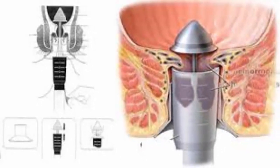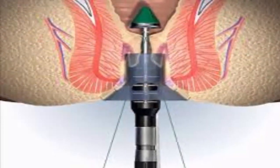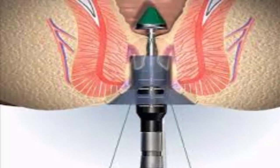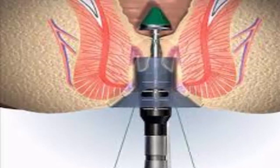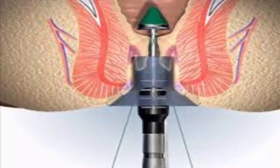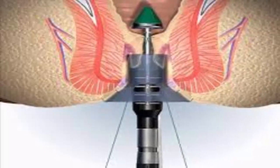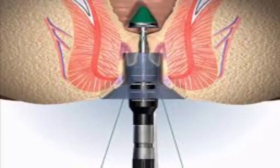Step 7: Consider hemorrhoid stapling as an option. With stapled hemorrhoidectomy, a physician uses a stapling device to anchor the bleeding or prolapsed hemorrhoid in its normal position. The stapling procedure blocks the blood flow to the hemorrhoid, which causes it to shrink. Compared to hemorrhoidectomy, stapling has a higher risk of hemorrhoid recurrence and rectal prolapse, which is when the rectum protrudes out of the anus. However, this surgical procedure is known for its marked decrease in postoperative pain for the patient versus standard hemorrhoidectomy.